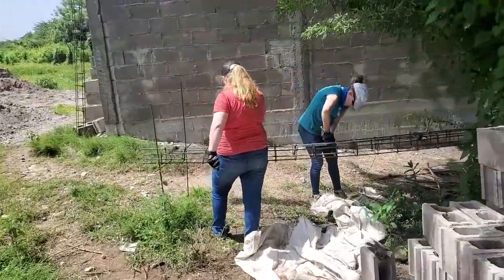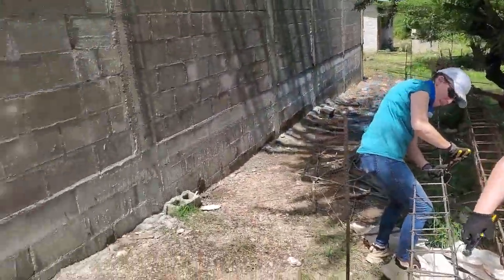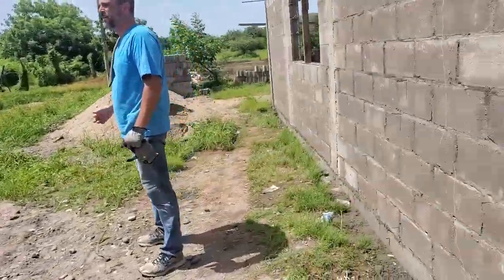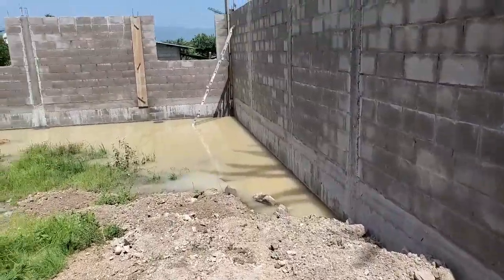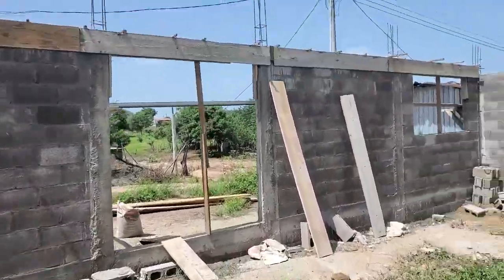We're wrapping up day one — a bit slow on the videos today. We're making some columns here and shoveling some dirt to bring into the church. We're using this water for some of our concrete mix and yeah, we're cruising along.